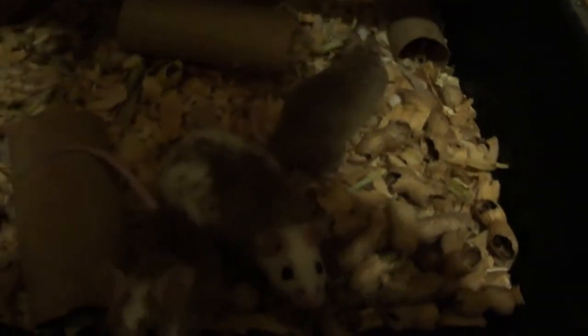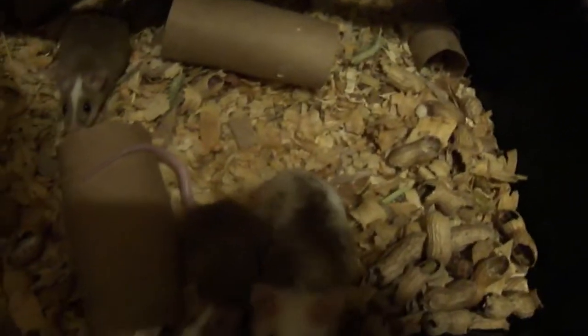Here's another colony we've got going — four females and one male. These girls should be dropping soon; they're getting about to the right size. They do take a little bit of time to get to breeding size.